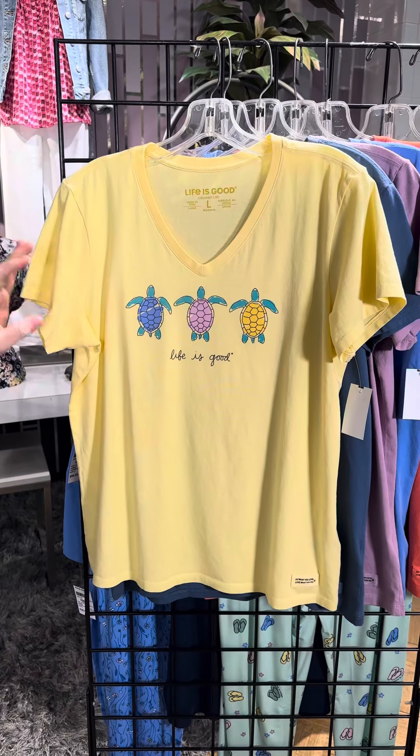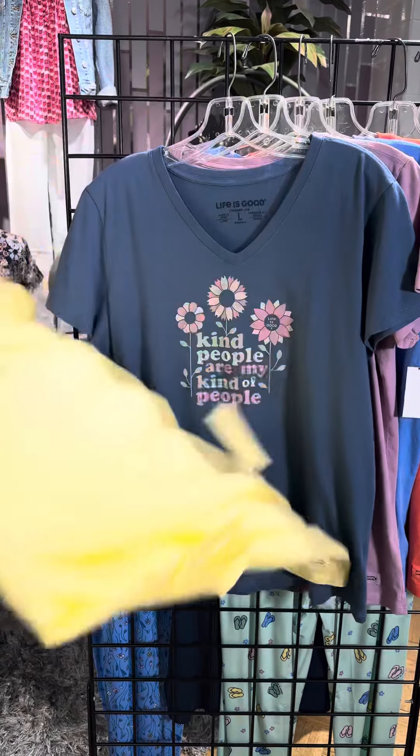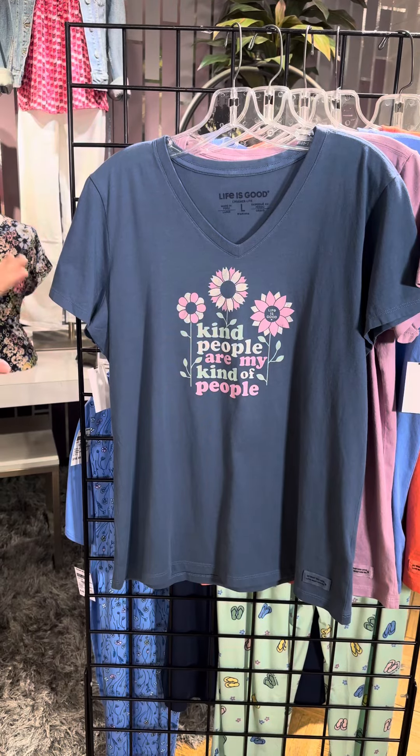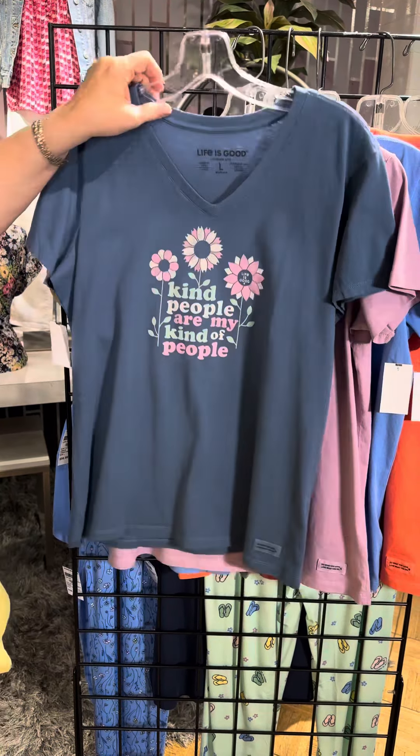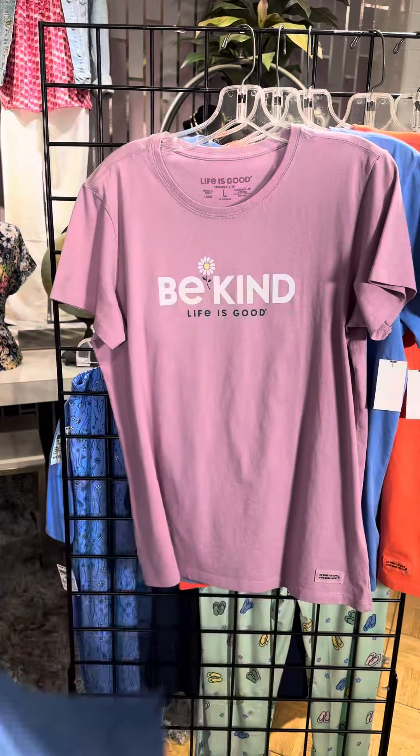Another wine-themed one with some seagulls and the sun, also a v-neck on a mint colored one. A nice soft yellow with three turtles — Life Is Good, another v-neck. And 'Kind people are my kind of people' with that fun vintage print.